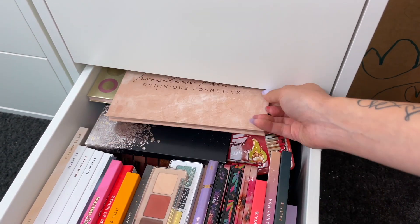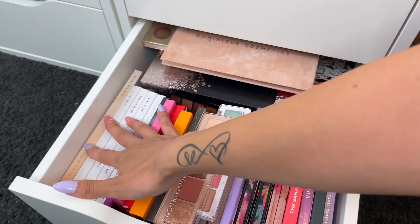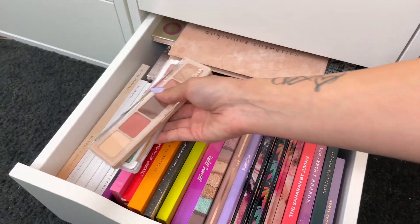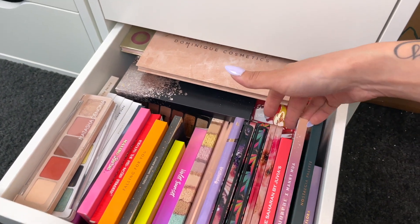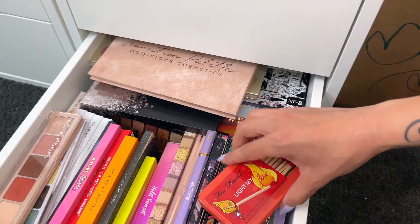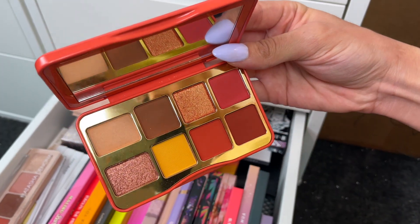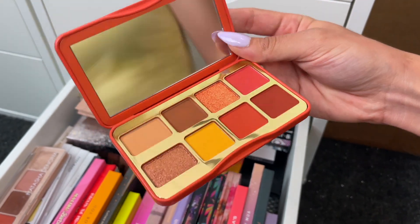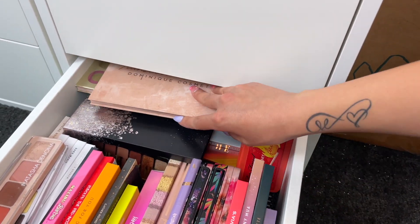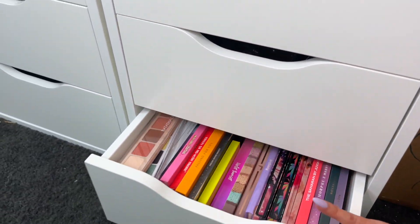This last drawer is mainly my bigger palettes — a lot of my Jaclyn Morphe ones, some ColourPop, and some Natasha Denona palettes. There's also this little cute palette that I love for any time of the year. I keep all of these in here, and that's pretty much how I have all of this stuff organized.